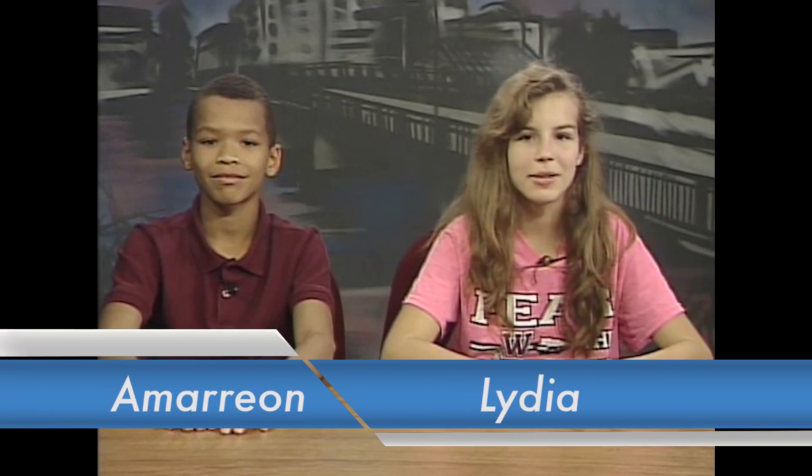Welcome to the Waterloo School Student News, Hoover Middle School Edition. I'm Lydia and I'm Amarion.